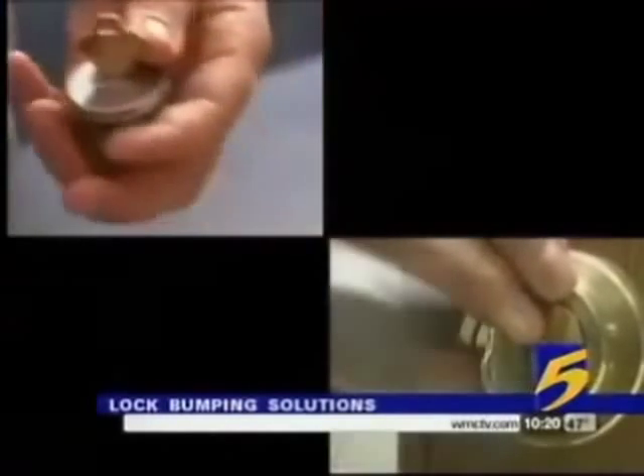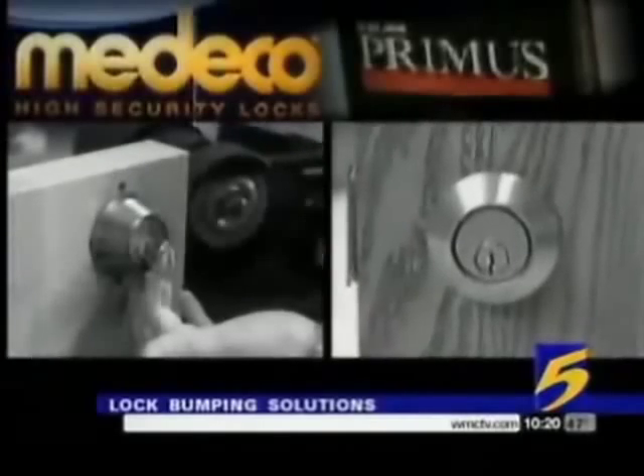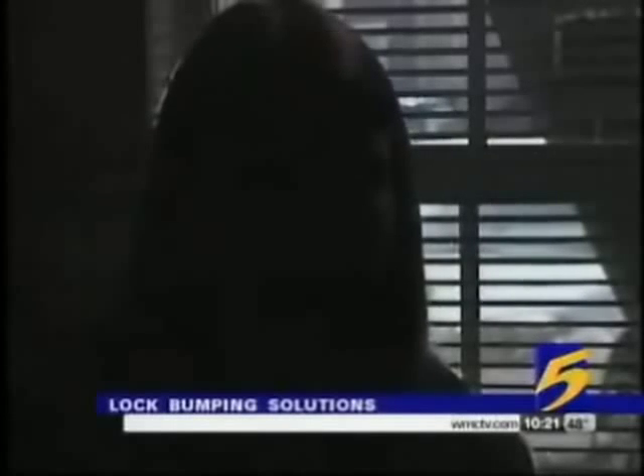Better locks are a possible solution. Brands like Medico and Schlage Primus cannot be bumped, but they are expensive — around $150 a piece. "I think other people should know so that they can protect themselves."